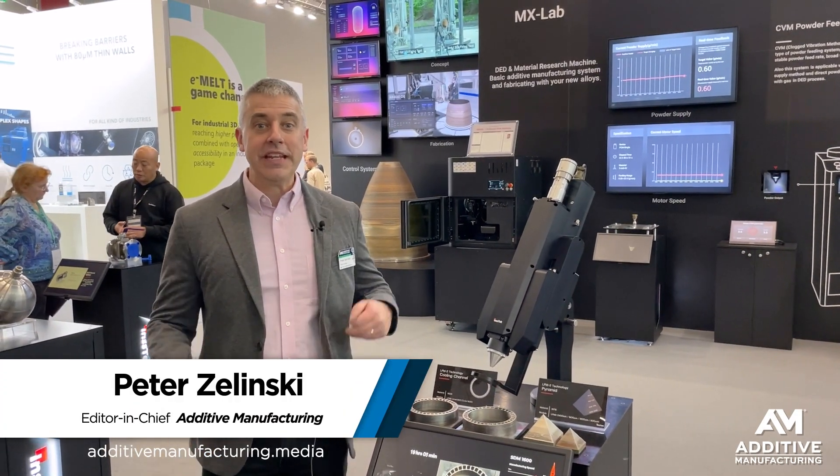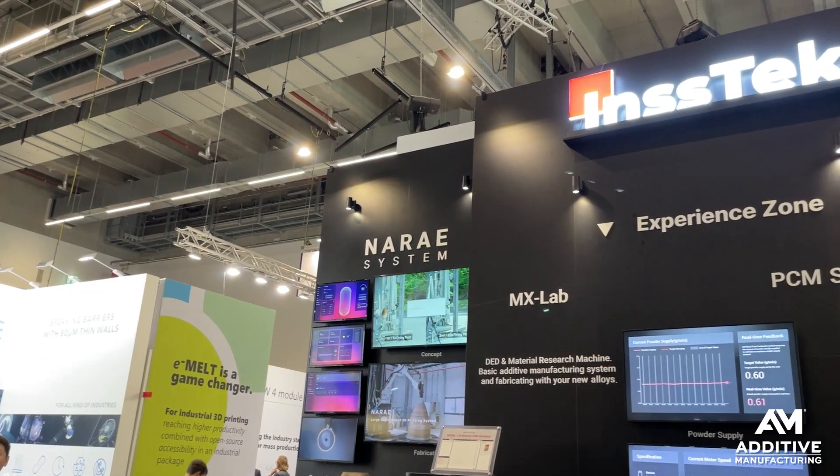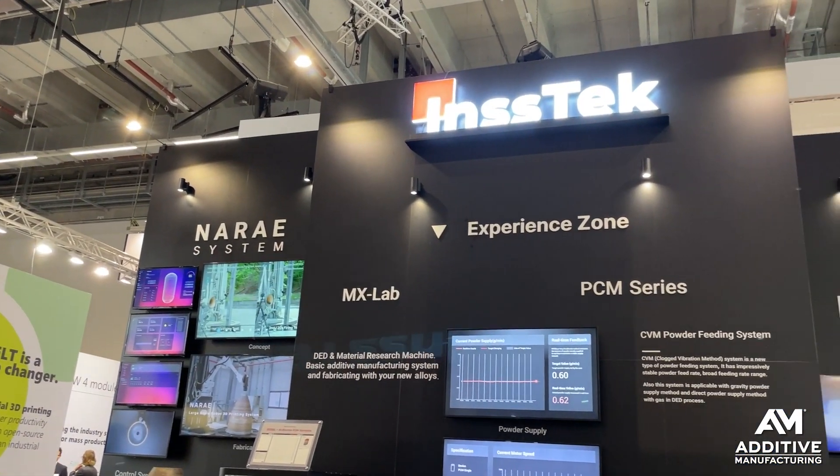Pete Zielinski, Additive Manufacturing Media. Formnext 2023, Frankfurt, Germany. Directed Energy Deposition specialist INSTEC will soon introduce what it calls zoom optic.